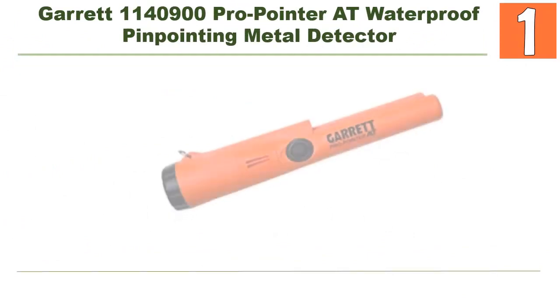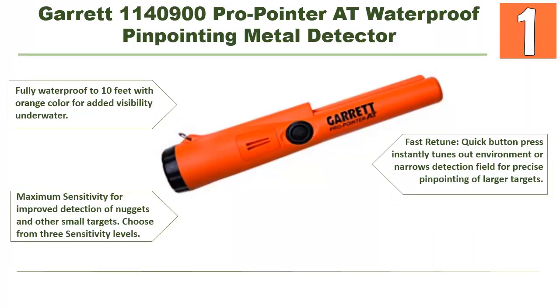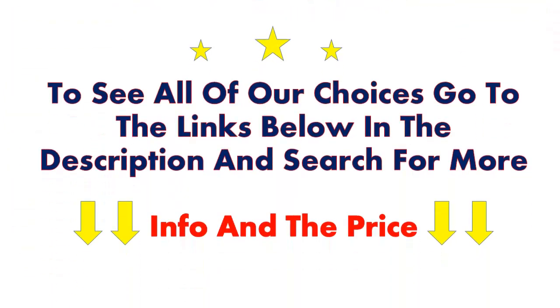Lastly, our top choice is the Garrett Pro Pointer AT Waterproof pinpointing metal detector. It is fully waterproof to 10 feet with orange color for added visibility underwater. It offers maximum sensitivity for improved detection of nuggets and other small targets. Choose from three sensitivity levels. The fast retune quick button press instantly tunes out the environment or narrows the detection field for precise pinpointing of larger targets. To see all of our choices, go to the links below in the description and search for more information and pricing.